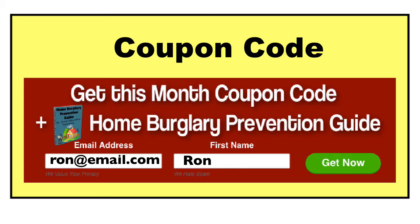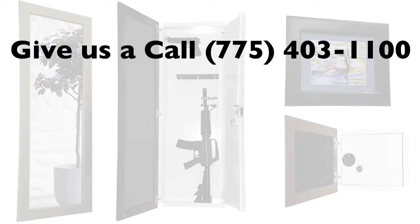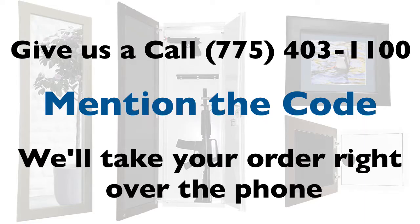Along with your coupon code, we'll also send you a copy of Frank's Home Burglary Prevention Guide. When you decide to purchase your new wall safe, give us a call, mention the code, and we'll take your order right over the phone. It's that simple.